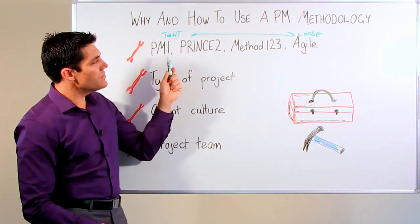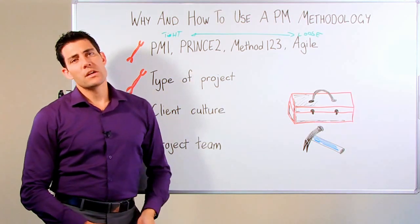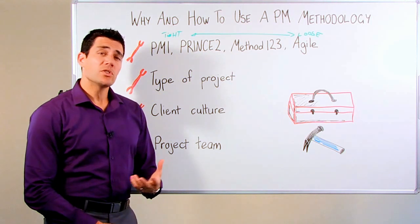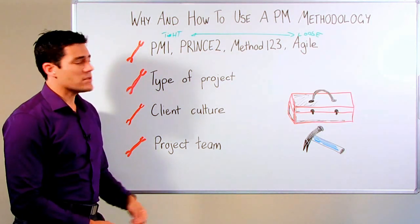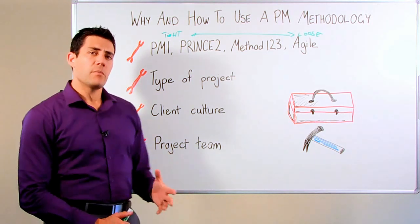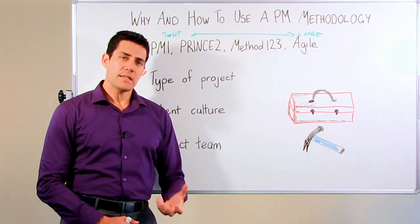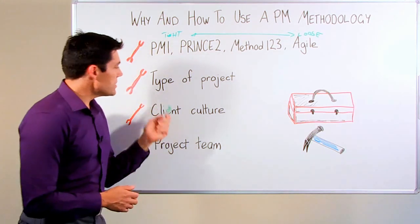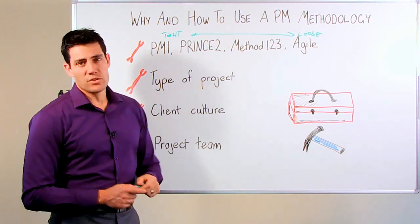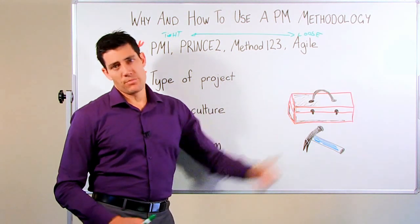When deciding which project methodology to use, what's really important are the type of project, your client and their culture, and the project team you're going to use. It behooves you as a project manager to get across these different methodologies so that you've got all the different processes within your toolkit to use and pull out as you see fit. The most important thing is the type of project that you're doing.